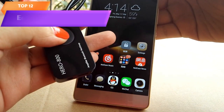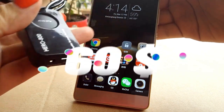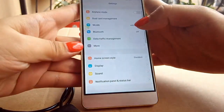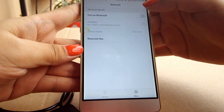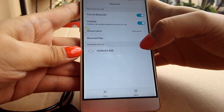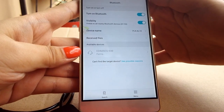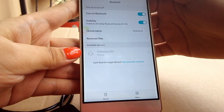Top 12 is a hearing aid device that includes a Bluetooth neck loop amplifier and a discreet CIC spy earpiece. The neck loop amplifier uses T-coil technology to amplify sounds and reduce background noise, has a loud sound range of 45 to 100 decibels, and can connect to Bluetooth-enabled devices. The CIC earpiece is designed to be comfortable and virtually invisible. It's a valuable tool for people with hearing impairments.